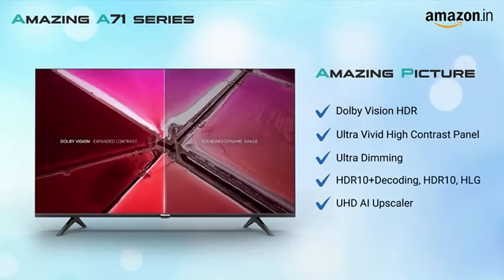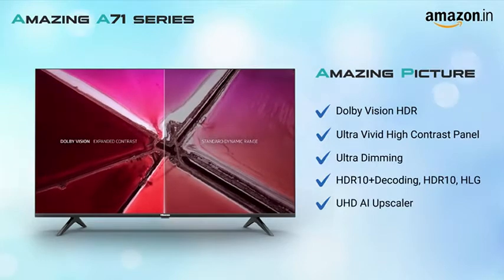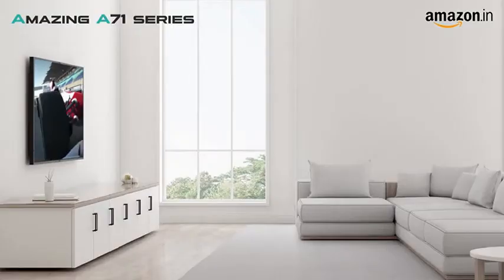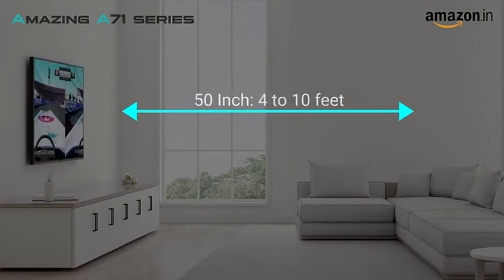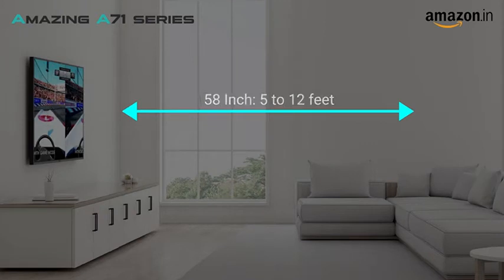The recommended viewing distance for the 43 inch is 4 to 9 feet, 50 inch is 4 to 10 feet, 58 inch is 5 to 12 feet and 70 inch is 6 to 15 feet.